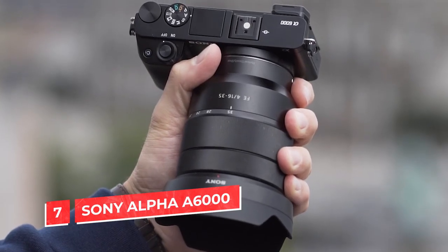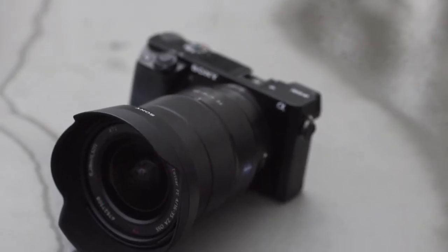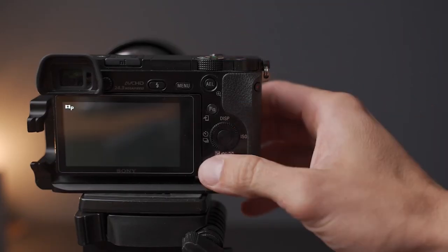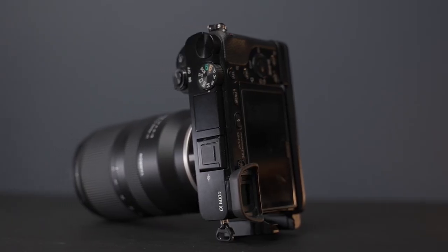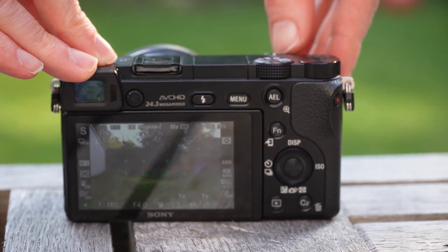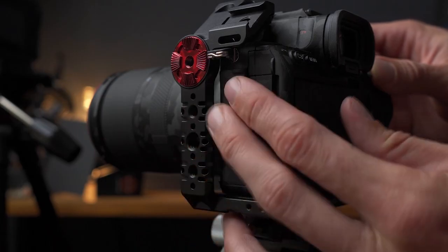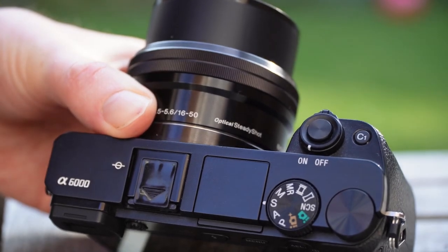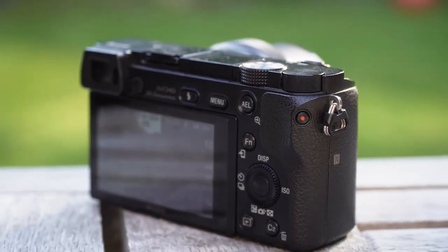Number 7: Sony Alpha 6000. The Sony Alpha 6000 is one of the best videography cameras under $1,000. It has a 24.2-megapixel APS-C sensor, which allows it to capture 4K video at 30 frames per second and 1080p video at 60 frames per second. This camera also has 11 frames per second continuous shooting and an ISO range of 100–25,600 for enhanced low-light performance. The Sony Alpha 6000 is an excellent camera for beginners who want to get into videography.